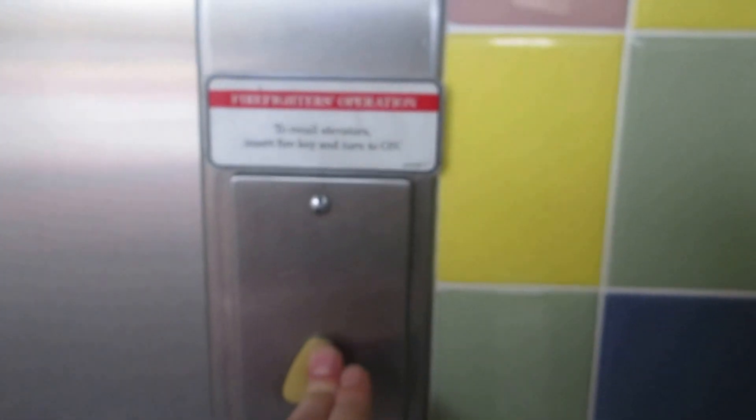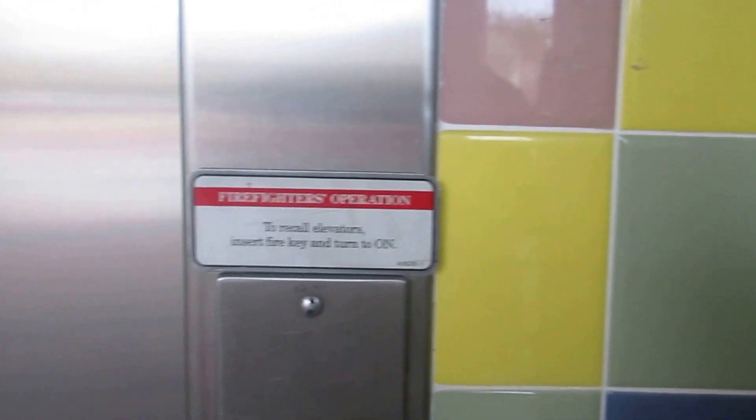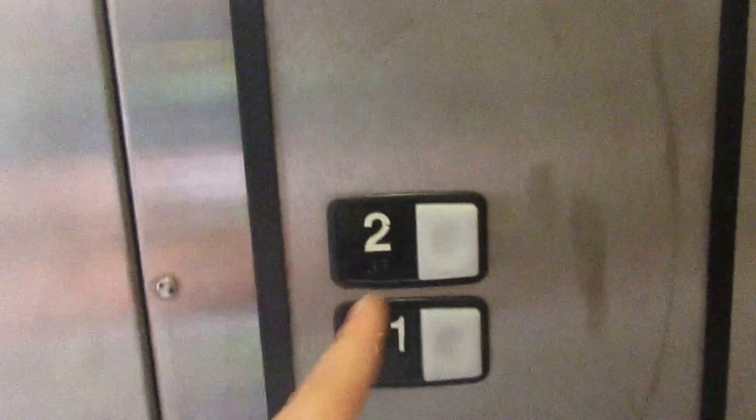This is the elevator at the Town Center at Cayden Crossing in Kissimmee, Florida. It's a Schindler HT. There's your certificate — 3,000 pound capacity.